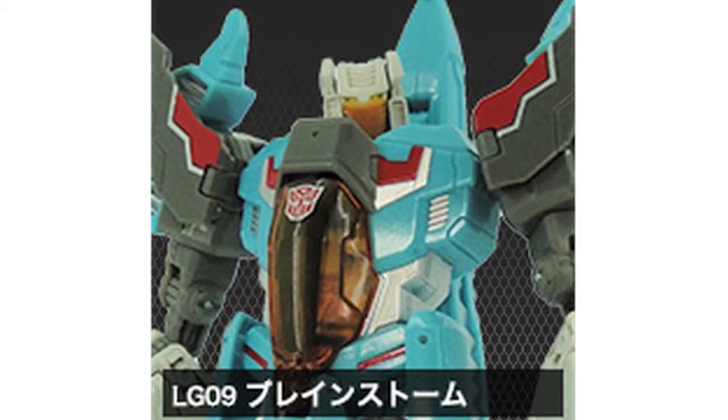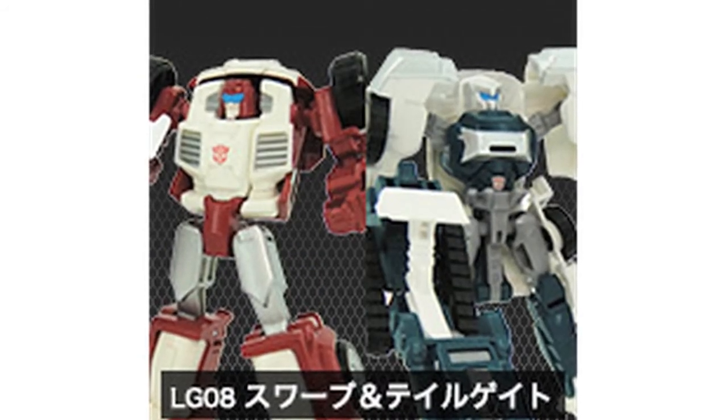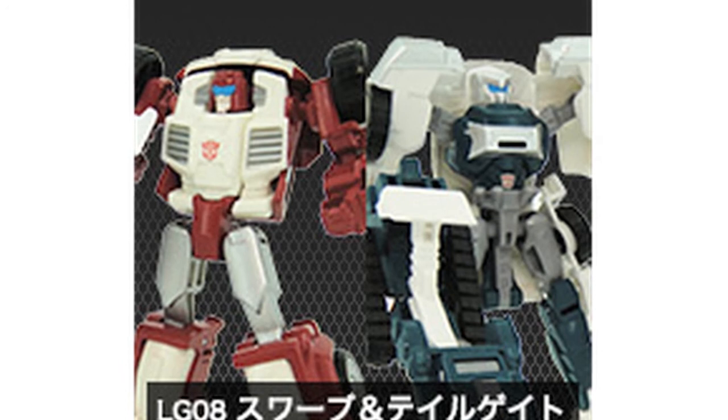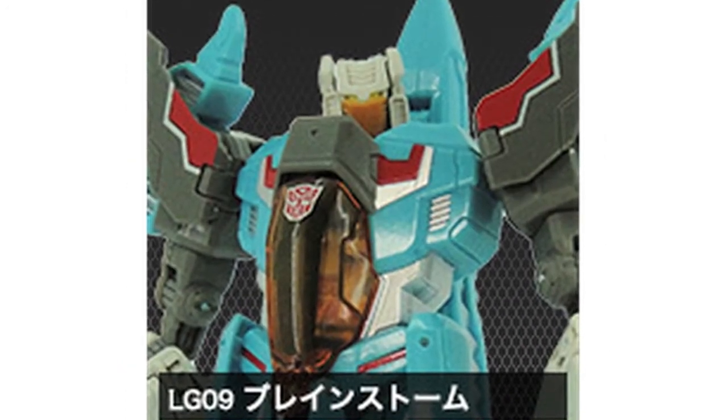Takara Tomy have teased decos of Legends Swerve, Tailgate and Brainstorm. They've posted thumbnail images on their website but there are no full shots in the Takara Tomy product catalogue just yet. From these images we can see that Swerve and Tailgate both feature darker colour schemes than their US counterparts, whereas Brainstorm looks to feature a much more detailed deco.